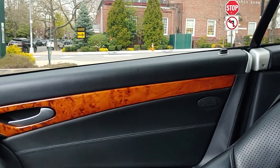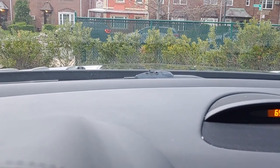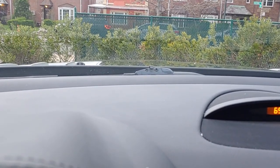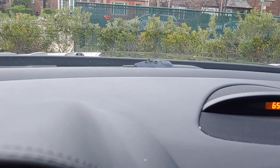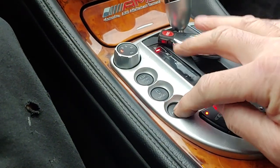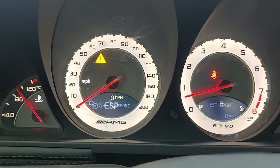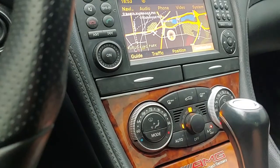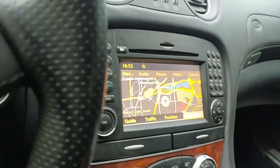We have the suspension — we have the power. Door locks work. We have ABC suspension; it'll raise the car. You can see it moves up an inch or two, then drop it. It also has AMG Sport button functions — you can switch the settings and get it to drive a little more aggressive if that's what you want.